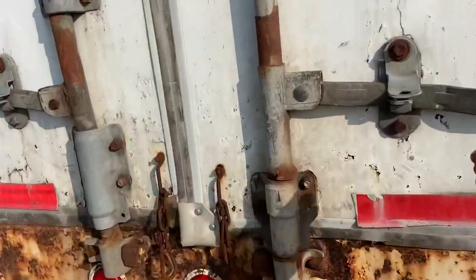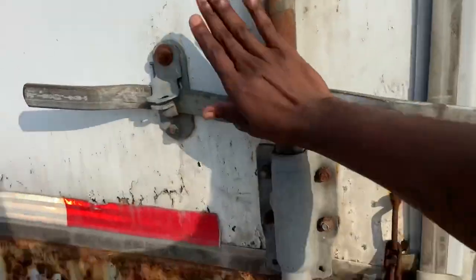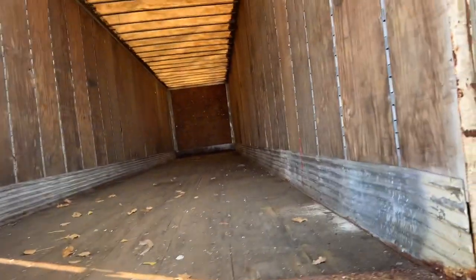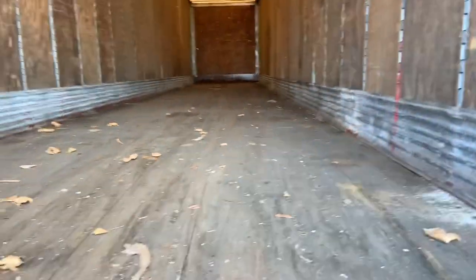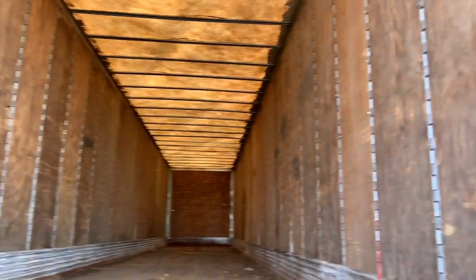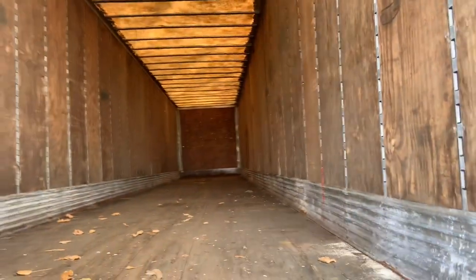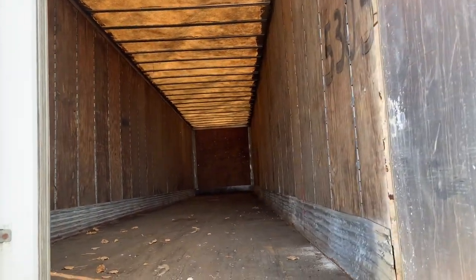Trying to open this up so y'all can see the inside. Not bad, not bad. Ceiling looks good, floor looks good. There's a little bit of work needed, but nothing we can't manage.